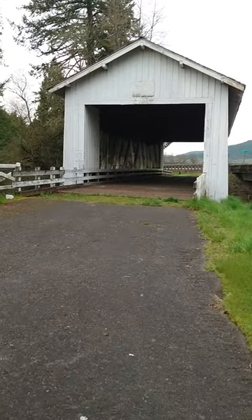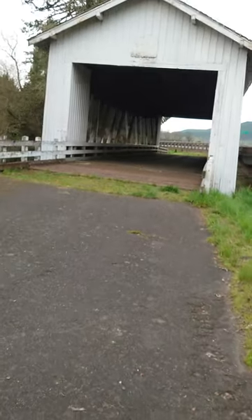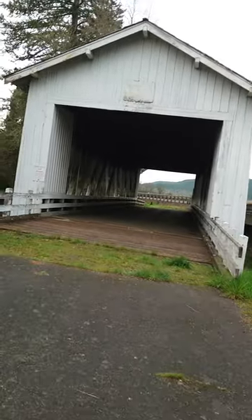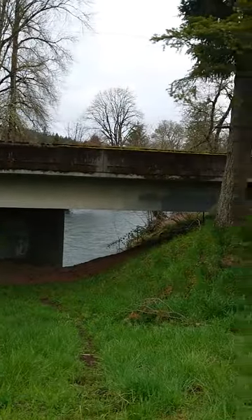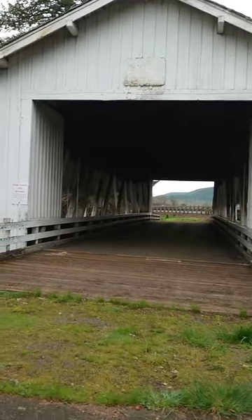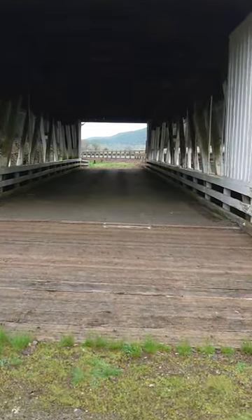Homestead Hiker here and we're at the Crawfordsville Bridge, a covered bridge. This was built in 1932. They went ahead and bypassed it in '63 and built the concrete bridge you see here. This is the original over the Kalapuya.